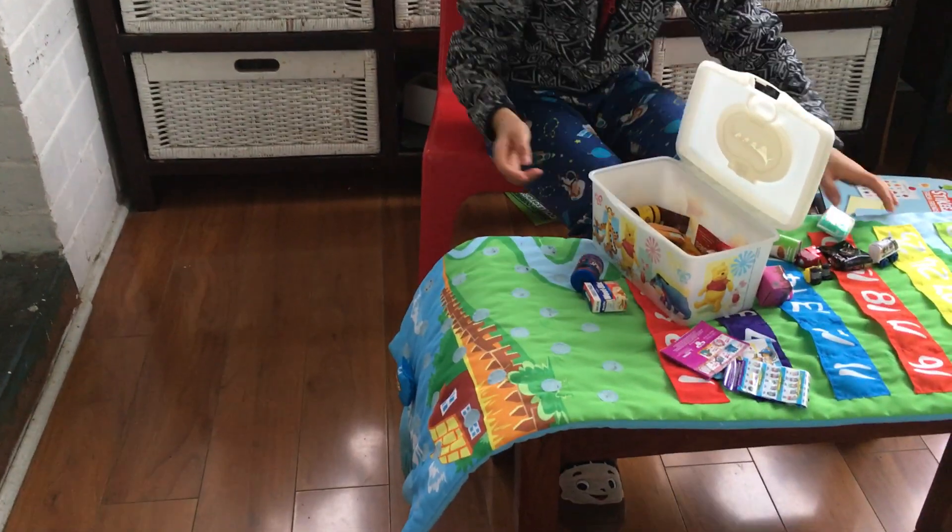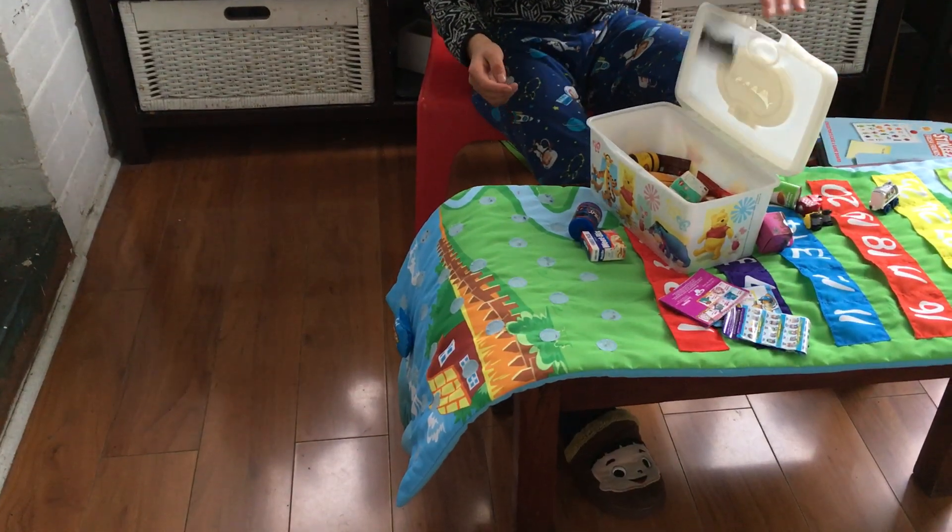It was like Huggies stuff. Wow, this is my collection.